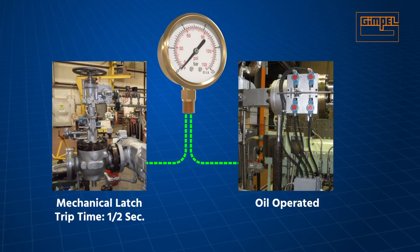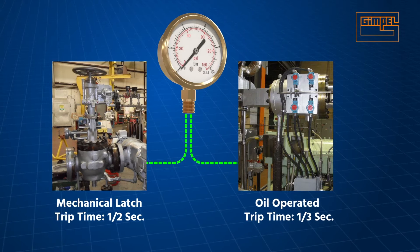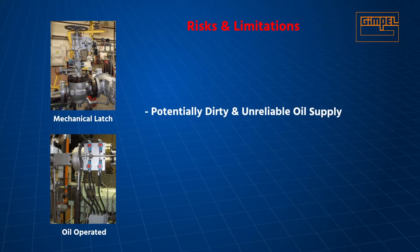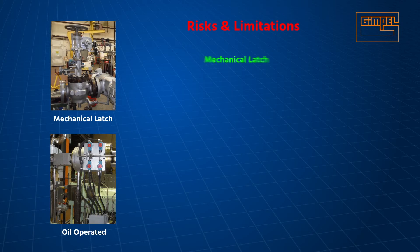Trip times range from one half of a second for mechanical latch to one third of a second for oil-operated. Both types have proven their reliability over many years in service. However, there are recognized risks and limitations — both depend on potentially dirty or unreliable external oil supplies to operate.